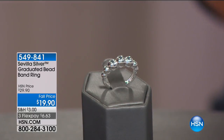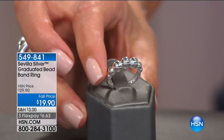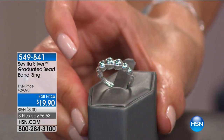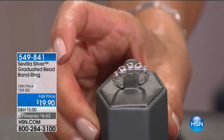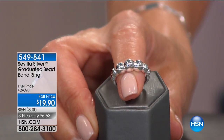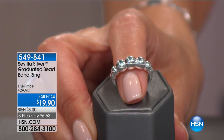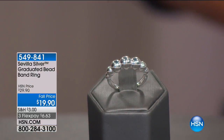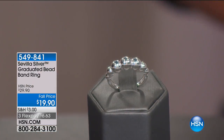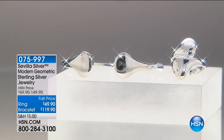Take a look at the graduated bead band ring — it's fun and has that beaded design just like your favorite pearl necklace, now in graduated solid sterling silver. It's really easy, fun, and comfortable to wear, and today it's only $19.90. We have sizes 5 through 10. There aren't a lot of rings in the Sevilla Silver collection, so if you see a ring you love, dive right in.